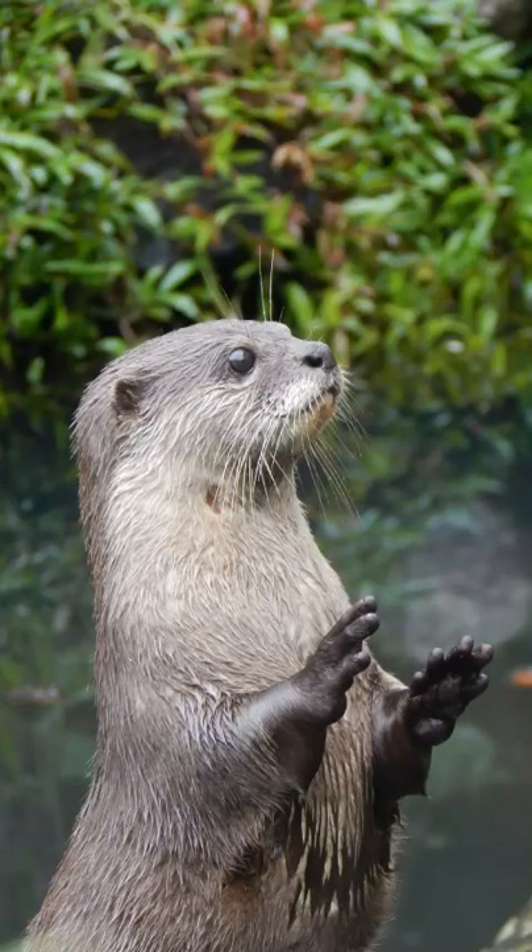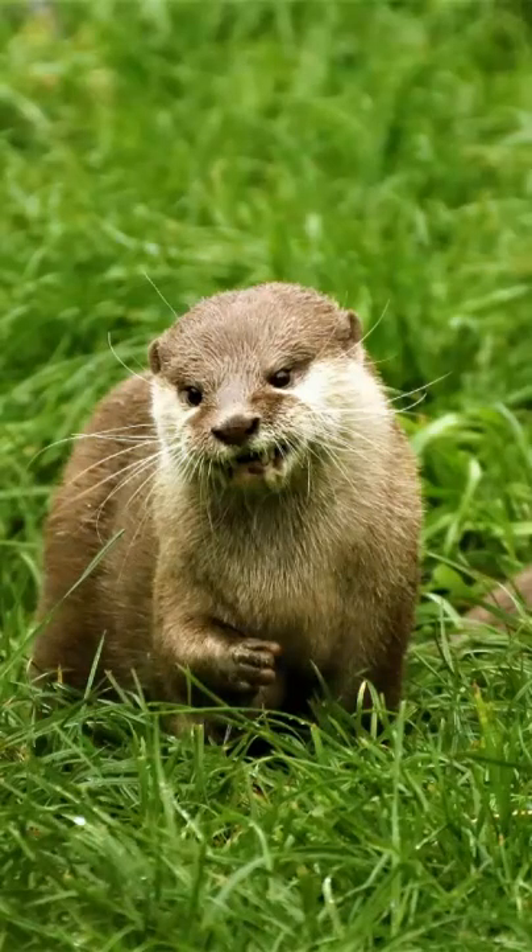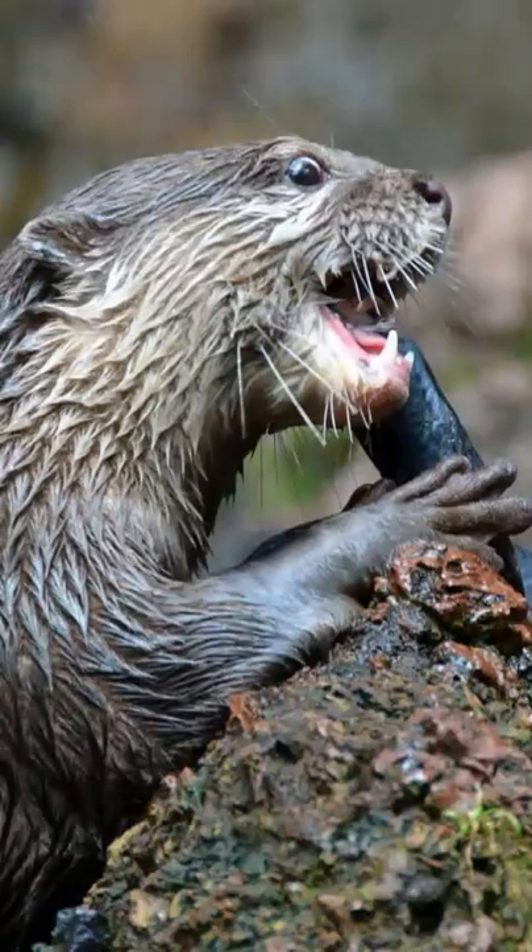These otters can be found in high rainfall areas on the eastern coast of South Africa, located near permanent fresh water points for drinking. Shallow waters with thick reed beds would be a prime real estate location for the Cape Clawless Otter.